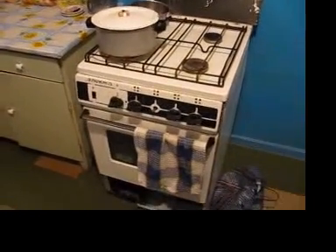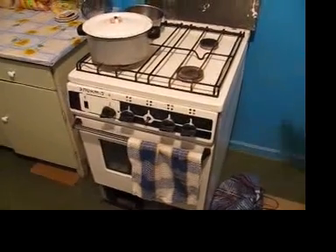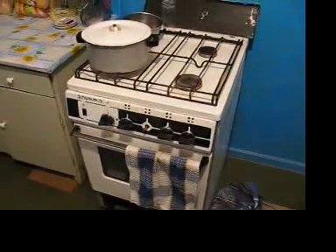We have a small oven, which doesn't work super great. It's gas, so you can either use the oven or you can use the range, but if both are on at the same time, nothing cooks very fast.